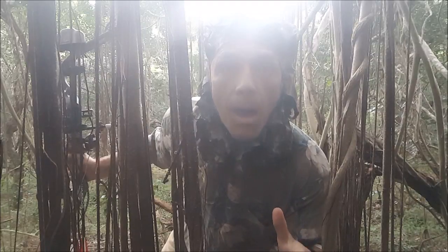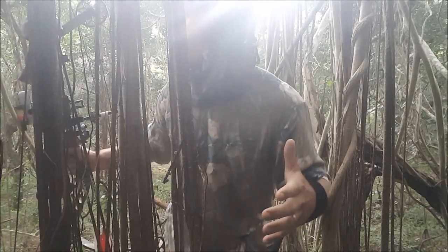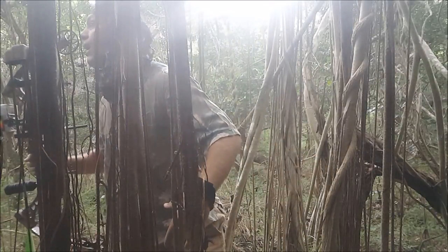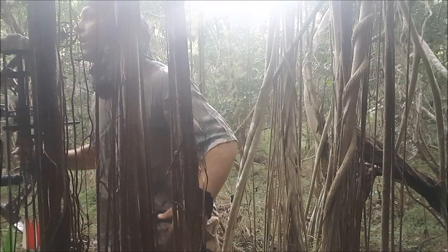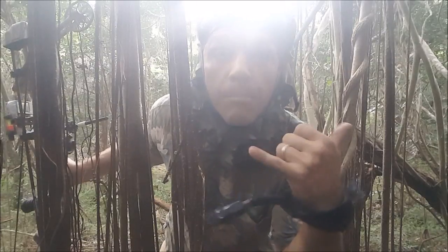I just hit a big boar, a nice boar. Here's what just happened: had a nice boar sneak right in on me, I don't know, 15 yards if that. I forgot to push record on the GoPro, so you got me draw back and shoot, but that's hunting by yourself. Hey, it's just fun making videos out here hunting.